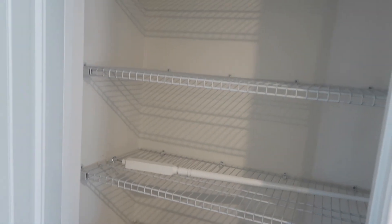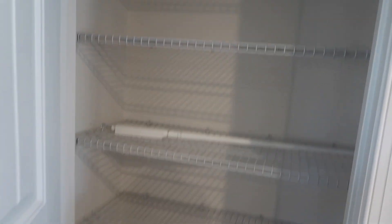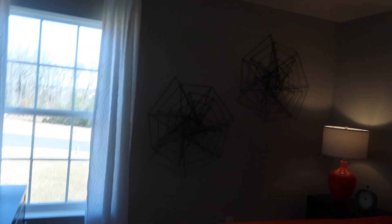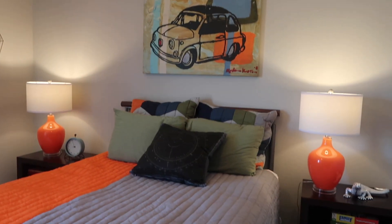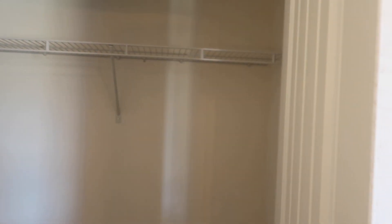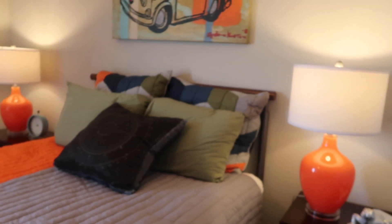Oh, another linen closet — a bigger one! That's nice, just extra storage. And then this is the last bedroom, which would be the baby's bedroom because it's really small. Well, it's not really small, but it's small. And the closet space in here — so yeah, that's this one.